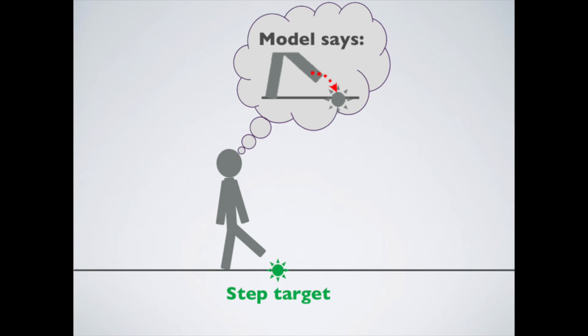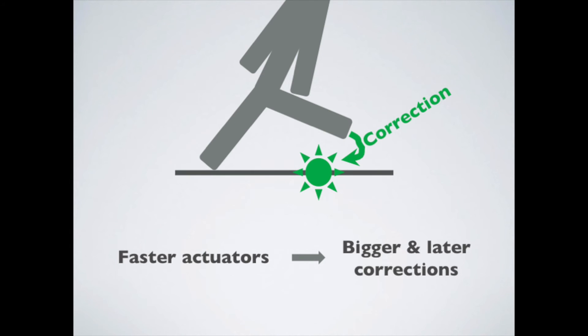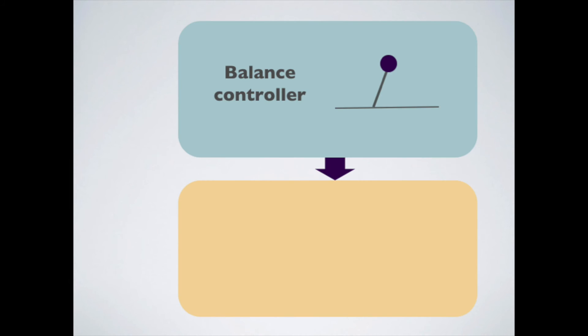For an unstable system, the better the model predictions, the less control authority is needed. Knowledge is power, and power — that 0.2 second leg swing — makes up for model errors. The control is hierarchical.